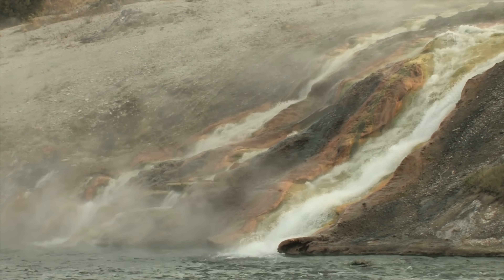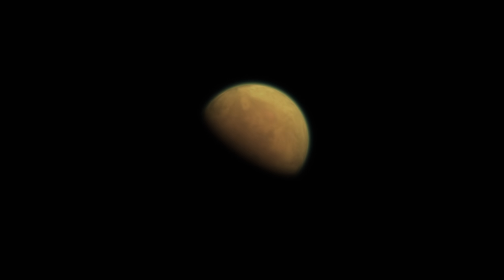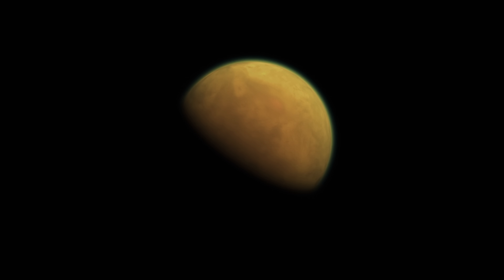Sadly, we do not have a time machine, but we can look for places in our solar system that emulate early Earth. That's where Saturn's largest moon, Titan, comes into the picture.